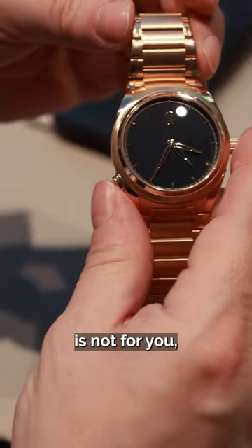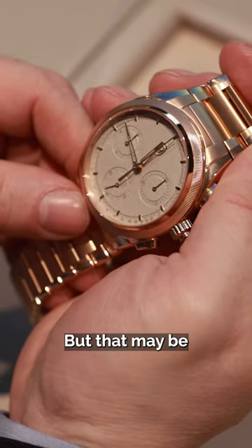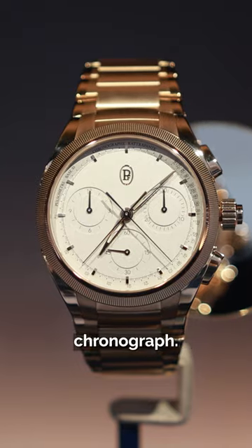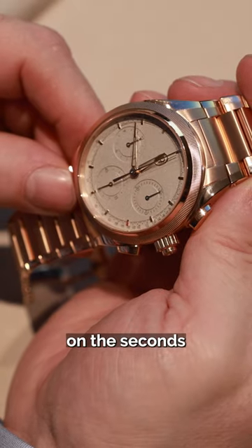If steel platinum is not for you, there is also a rose gold version, which looks better than I thought, but that may be because I love the new Tonda PF split seconds chronograph. Again, the same Rattrapante complication, but this time on the second hand.